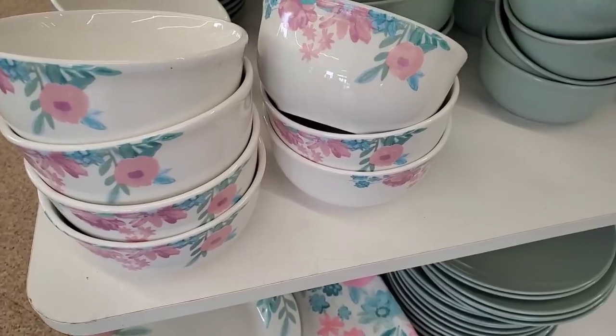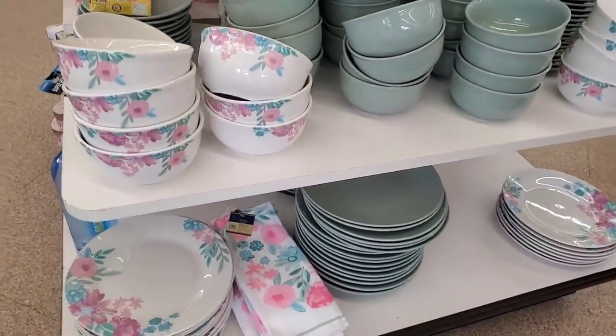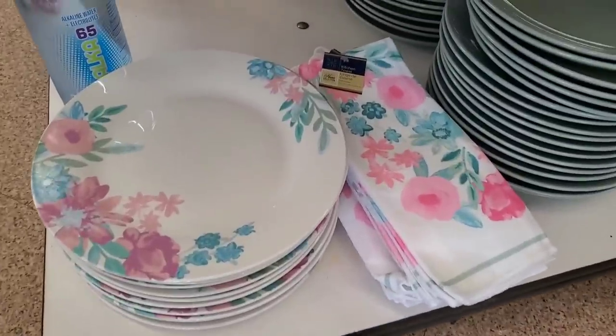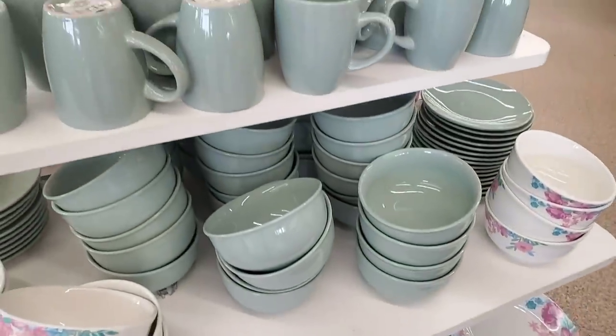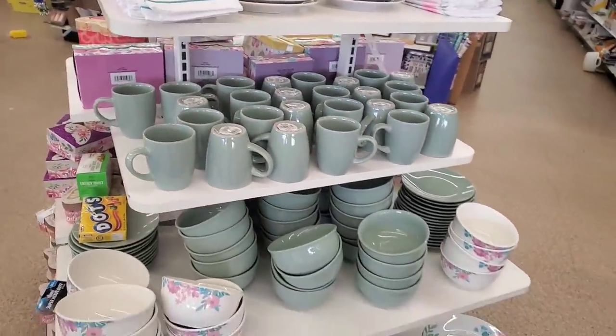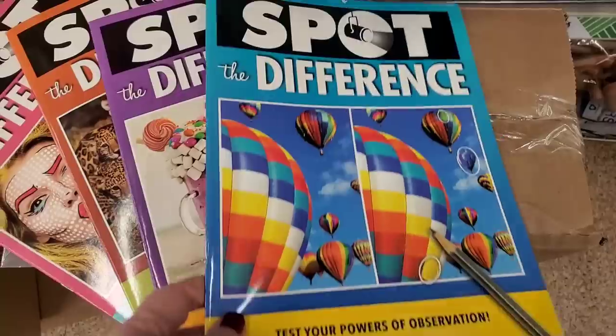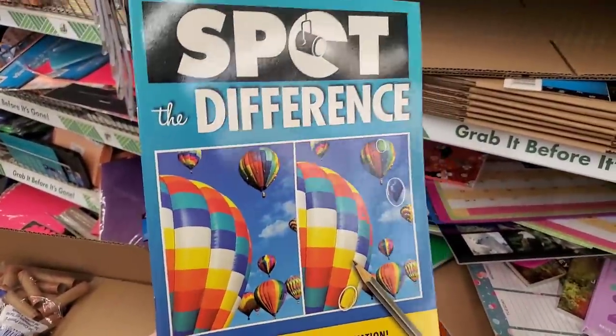In this store they also have the adorable bowls and dishes giving me such 90s vibes. These are definitely really nice and they have the mint green collection as well — you can mix and match and do a beautiful spring tablescape for Easter.